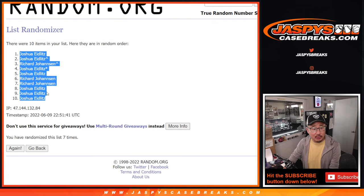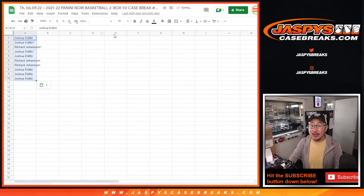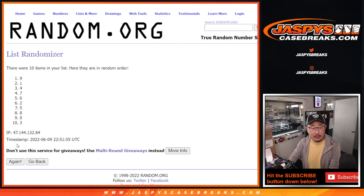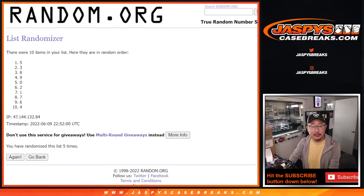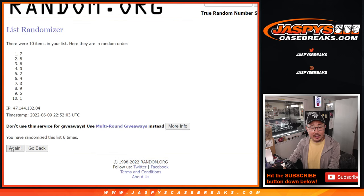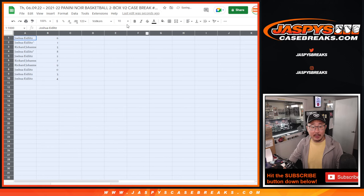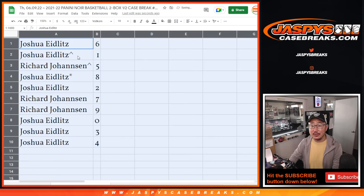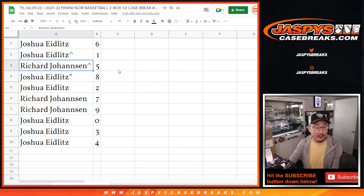Now if you're watching live, there's Joshua down to Joshua. We only have to do one more of these number blocks. Six and seventh and final time. We got six down to four. And you are part of the break credit promo too — the all spots sold promo. Details on the website: JaspiesCaseBreaks.com. We've got until Saturday night on this one too. Joshua with six, one.